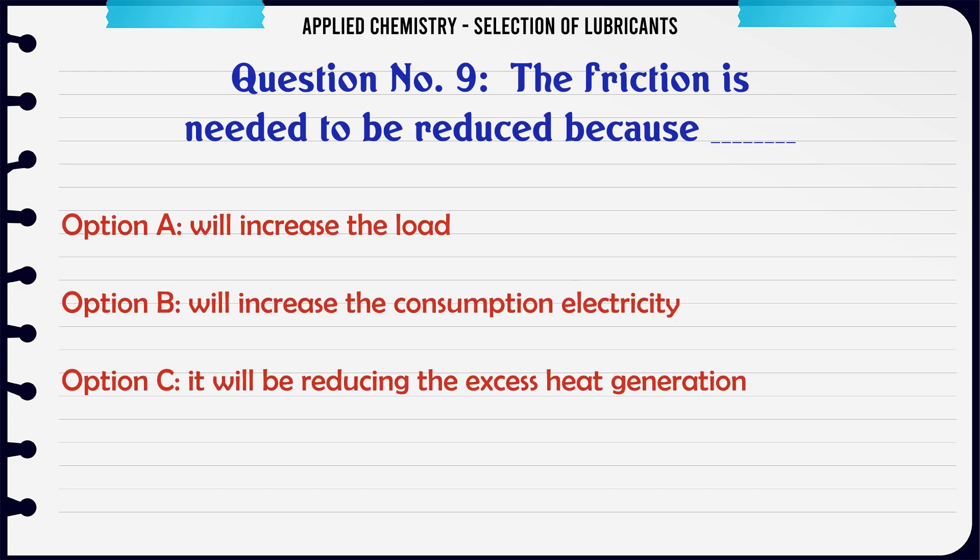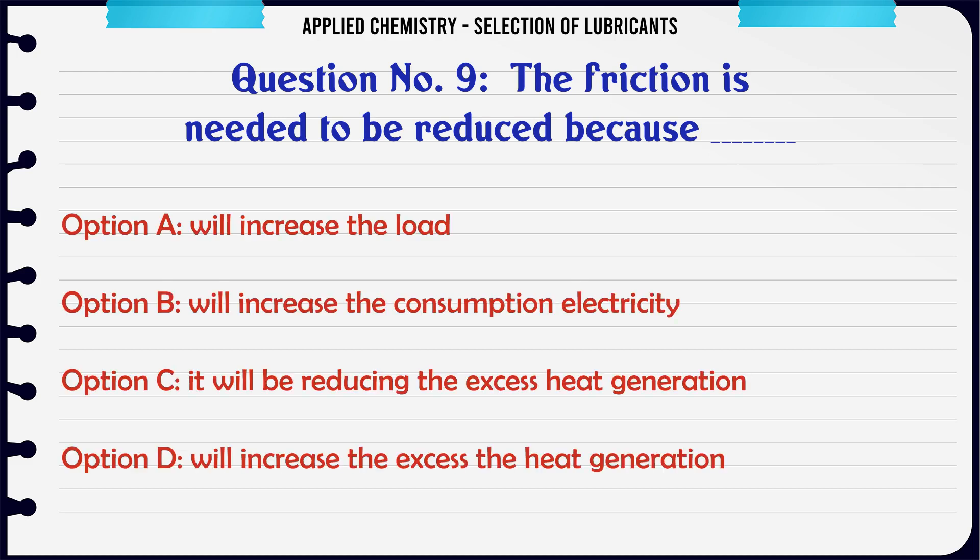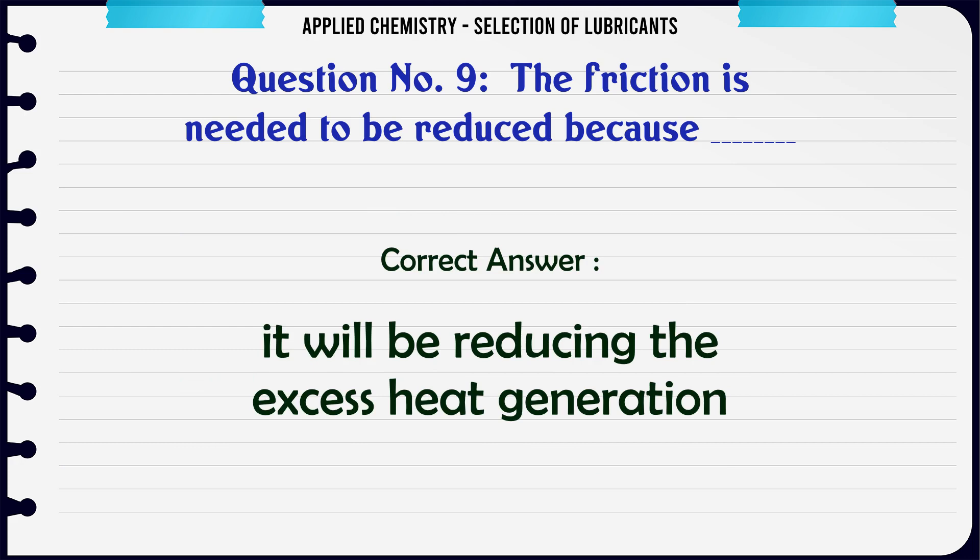The friction needs to be reduced because: A. It will increase the load, B. It will increase the consumption of electricity, C. It will reduce excess heat generation, D. It will increase the excess heat generation.